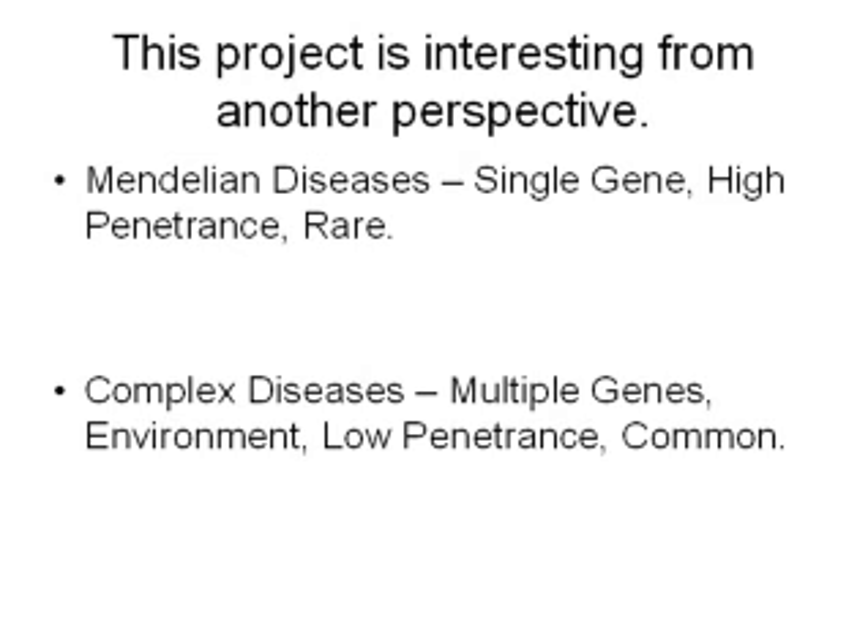Mendelian diseases are simple diseases caused by a single gene — a single section of that code. They have high penetrance, meaning that if you have a mutation in this gene, you will get that disease. Sometimes it takes two copies of the mutation, one from your mom and one from your dad. It's typically pretty rare — about one in 10,000 individuals will have a Mendelian disease, though it can range from one in 1,000 to one in 10,000 depending on the disease.